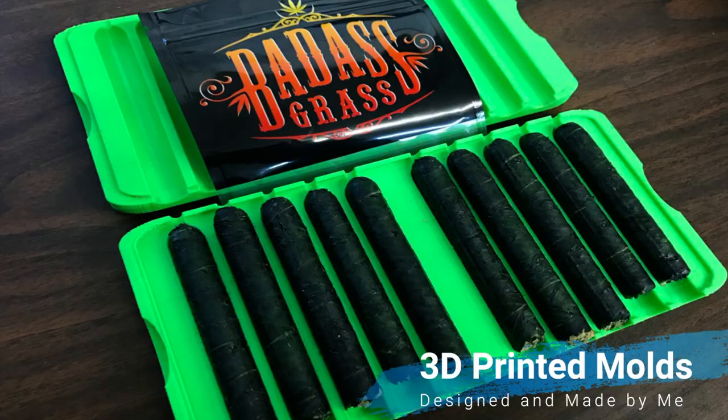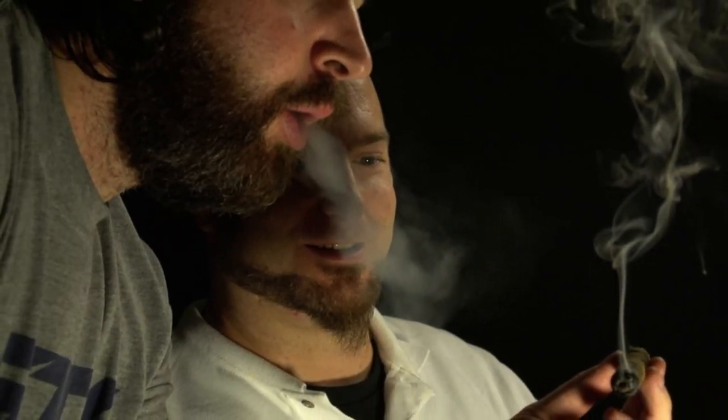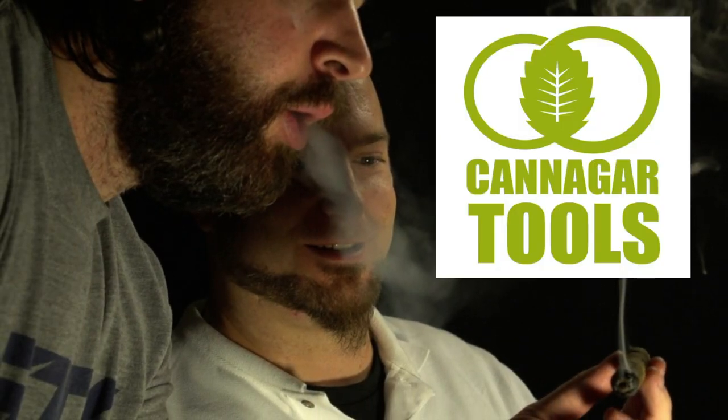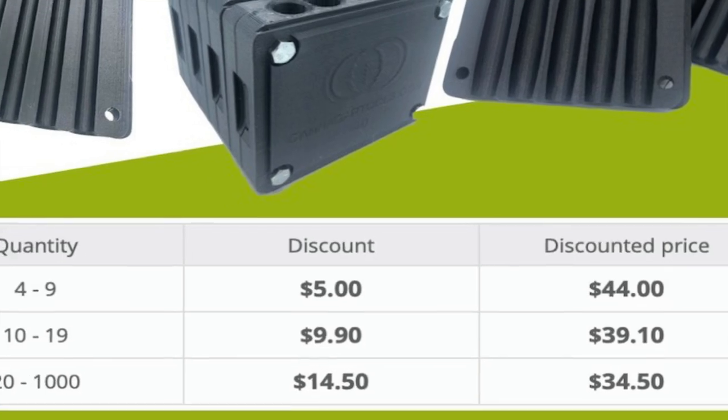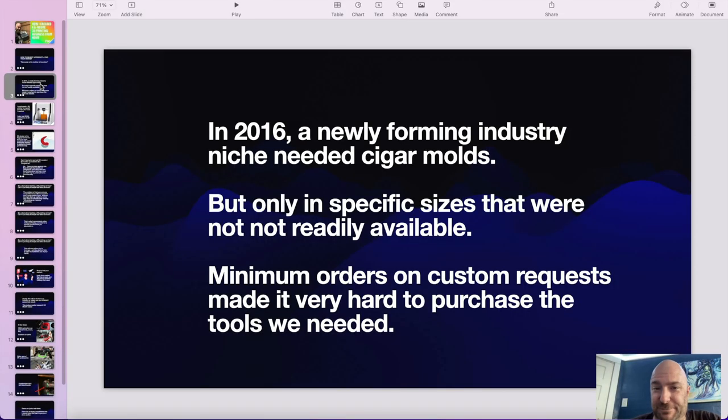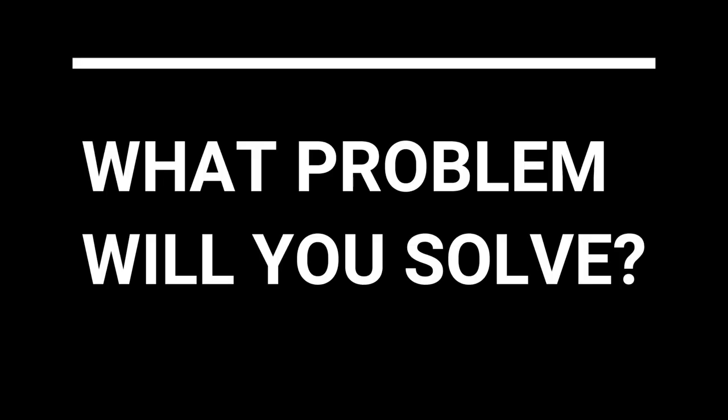I knew immediately that I wanted to get into that, to master it and push it. My primary business, Kanagar Tools, is the thing that turned into six figures — a brand and a tool set that I created. 3D printing happened to be perfect for this particular tool.